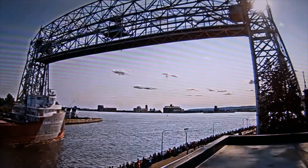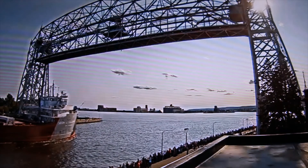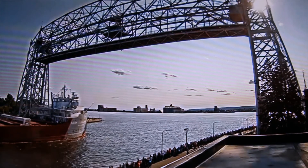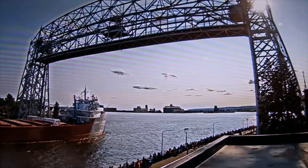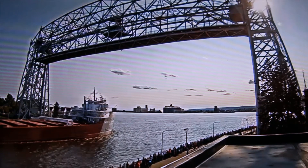Once again, we have the Cason J. Calloway, built in 1952, measuring 767 feet in length, arriving today with limestone.